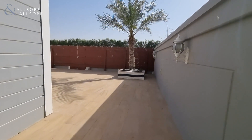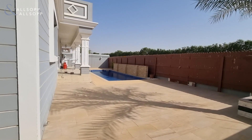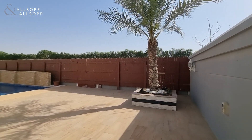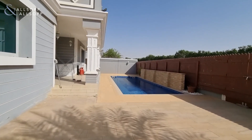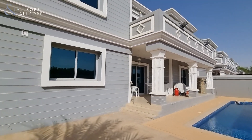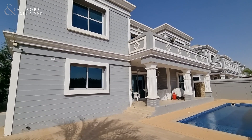As you can see it opens up nice and bright, and it's not overlooked at the back of the property. Good sized building.